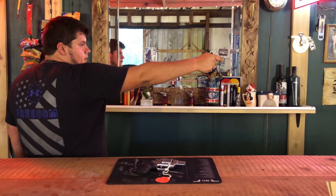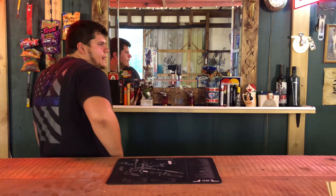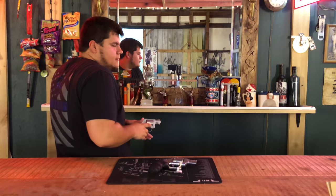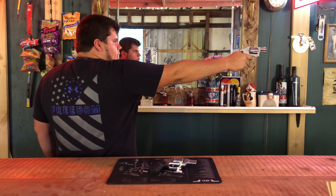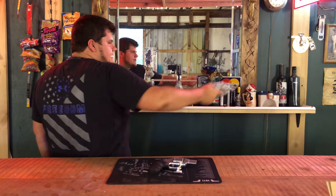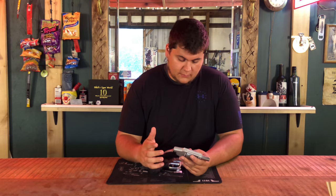Pointability — coming out of the holster with the Smith and Wesson, pointing it right on target. Then with the Colt Cobra, coming out of holster and pointing it. I'm pointing a little high to begin with — from straight up, my aim is about half an inch above where it ought to be, so I'm going to be shooting a little high on that one. Good to keep that in mind.